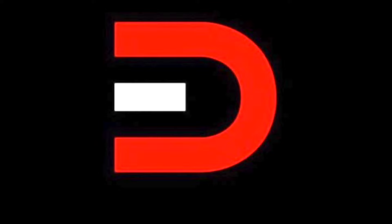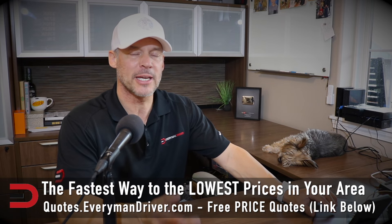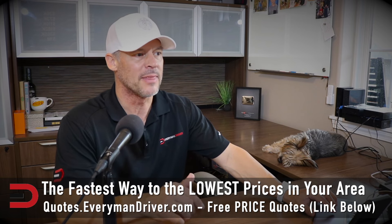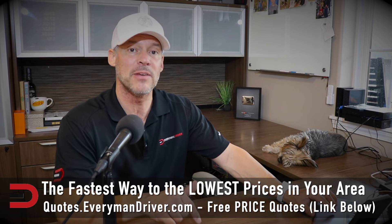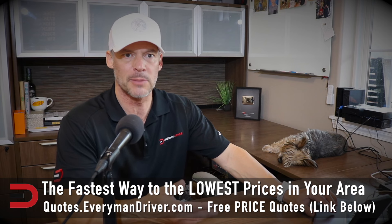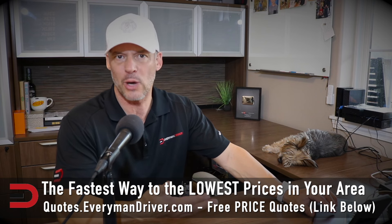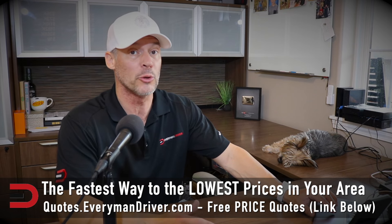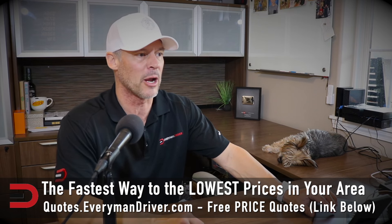Let's begin. If you see a vehicle on here you really like, check out quotes.everymandriver.com. There's also a direct link below this video. That way you can get a price quote on that vehicle in your area. If you don't find what you're looking for in your zip code, expand the zip code and be willing to travel a little bit outside your area. You could save a few hundred, possibly a few thousand dollars on a new or used vehicle just by traveling outside your area.